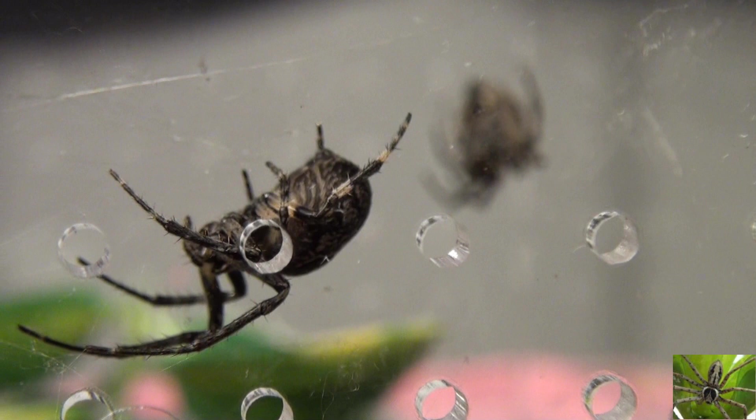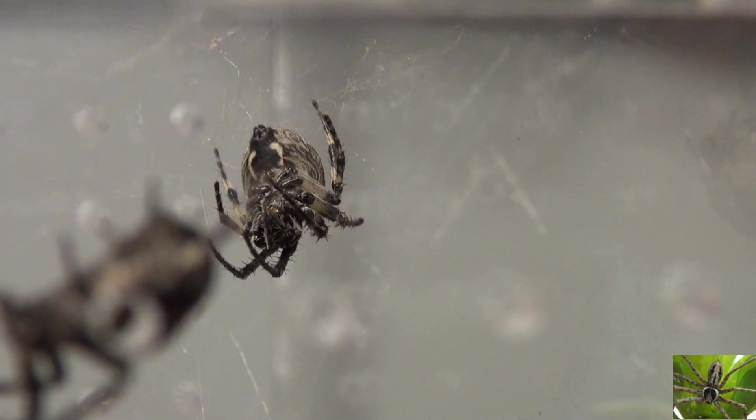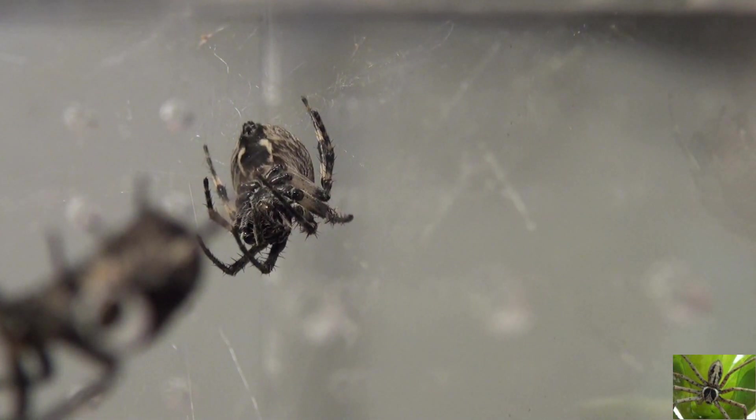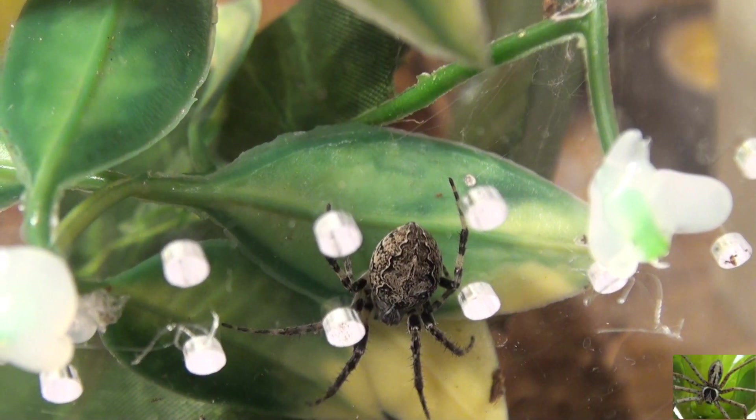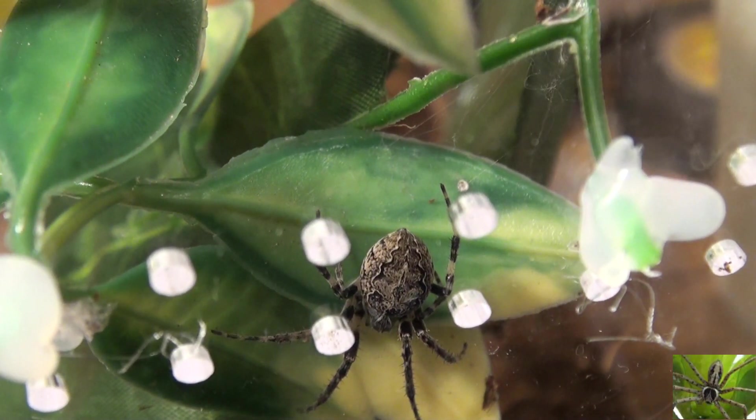Rule of thumb with any of the spiders I have: don't get bit. And don't let them escape. If you've seen some of my other videos, I have some camel spiders that are very fast and some tarantulas that are super fast — faster than I actually believed a spider could be.